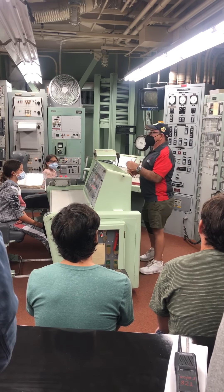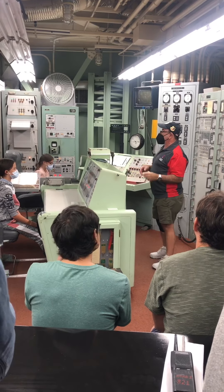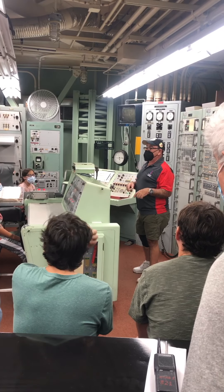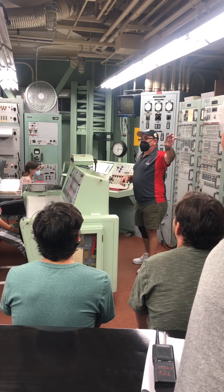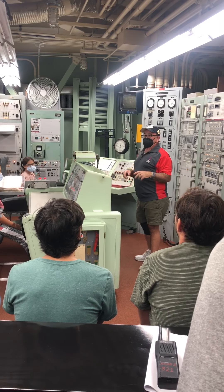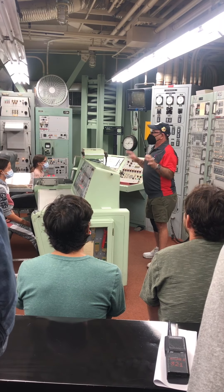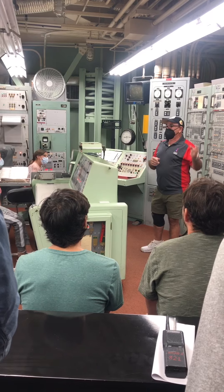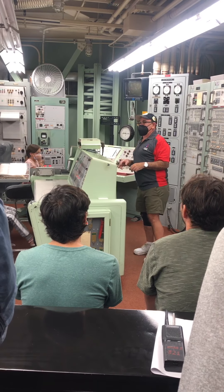The last two crew members are the enlisted people — the most technically trained people down here, the workers. I spent a year in missile school before they let me set foot in here, about three times longer than the two officers. I had to learn everything about that missile. The first enlisted person is called the missile facilities technician — just what it sounds like. They take care of all the facilities, keeping us and that missile alive. There are nine floors out there packed with everything a liquid-fuel rocket could need.